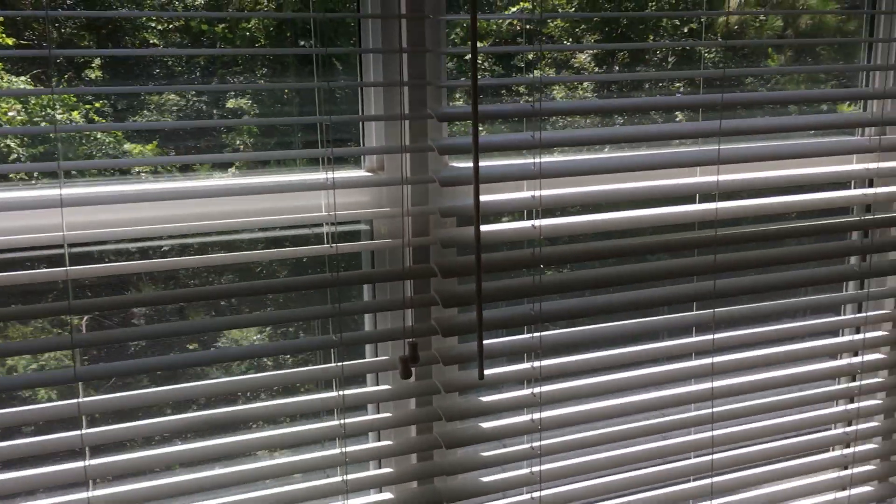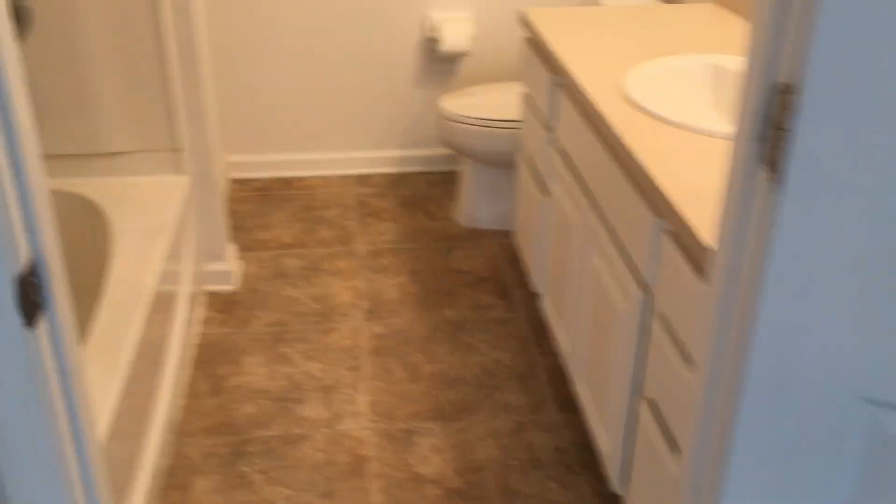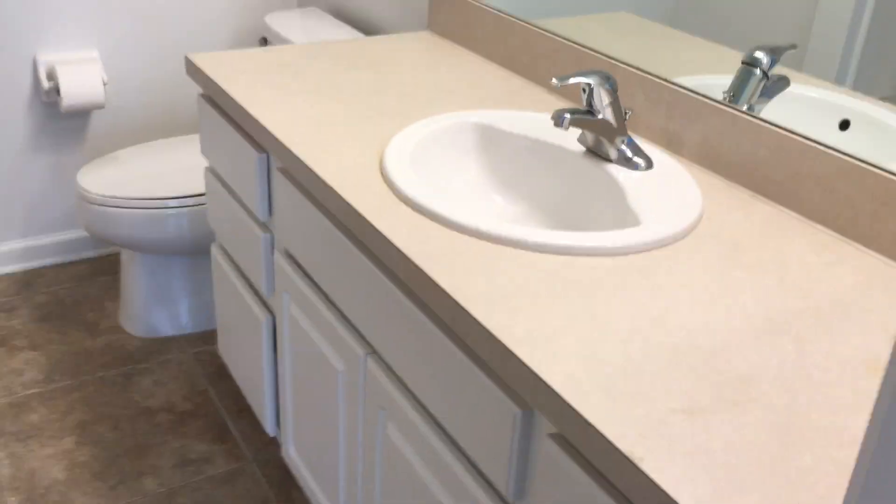And this is the other main bedroom. Walk-through closets, and it has a bathroom as you can see.